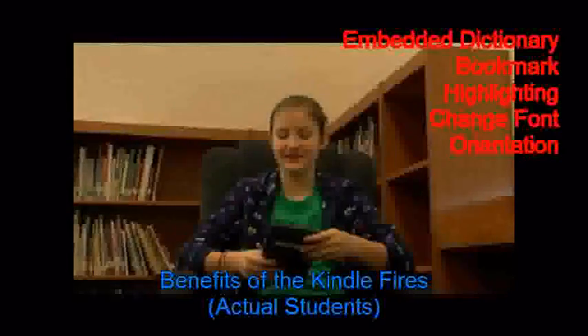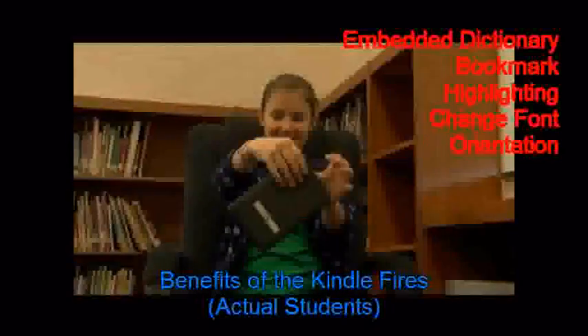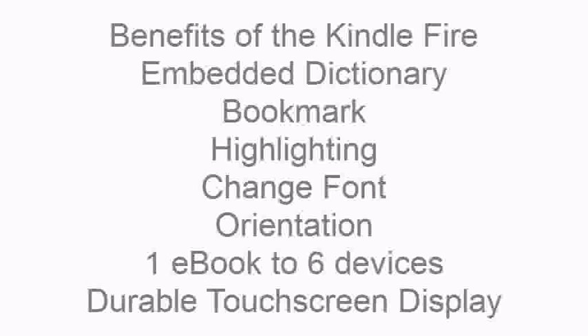What I like most about using a Kindle is that you can change the font and you can make it to where you can turn the book different ways. Additional benefits are that one e-book can be put onto six devices and they have a durable touch screen display.